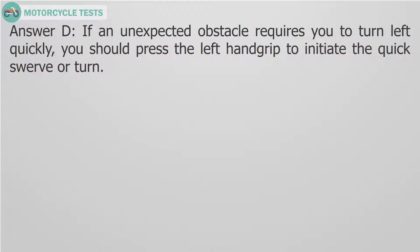Answer D. Press the left hand grip to initiate the quick swerve or turn.